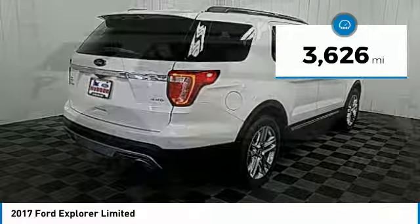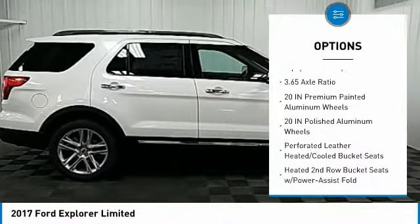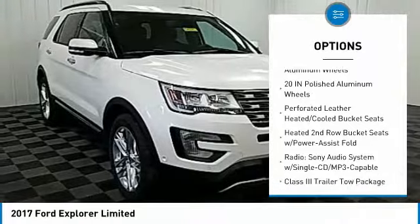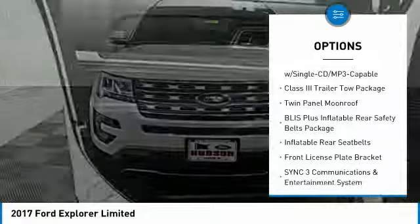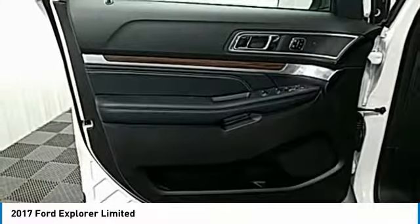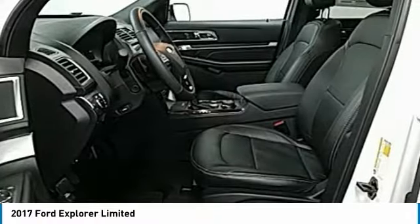Here are some of this vehicle's great options: traction control, power passenger seat, navigation system, dual airbags, air conditioning, power steering, heated rear seats, 4-wheel disc brakes, universal garage door opener.